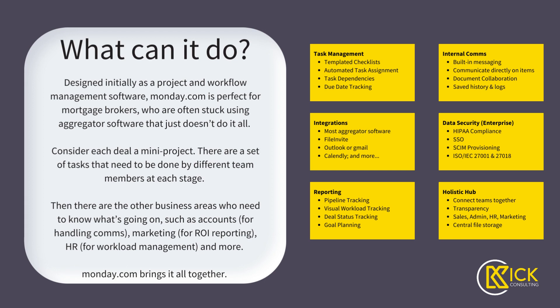Initially, Monday was designed as a project and workflow management software. I see each deal as a mini project — there are a set number of tasks that need to be done by different team members at each stage. Some of that will depend on the type of deal, whether it's a refi, a purchase, or SMSF — all have different sets of tasks. Depending on what you choose when the data is put into the system, you can have the tasks required at each stage automatically assigned to people within your teams.